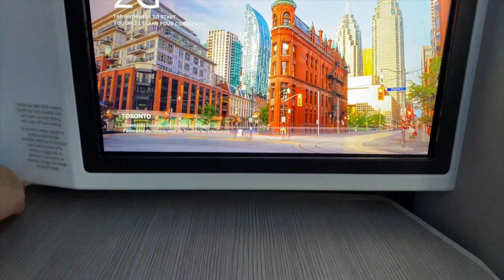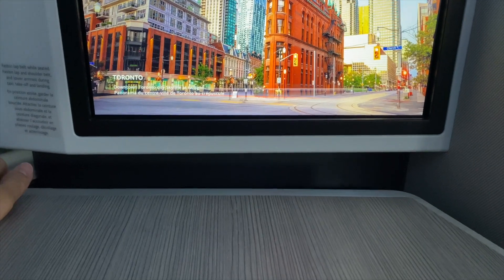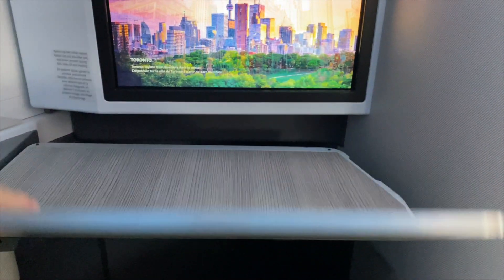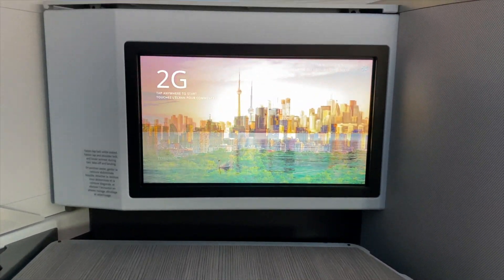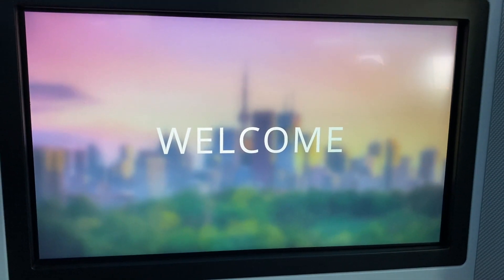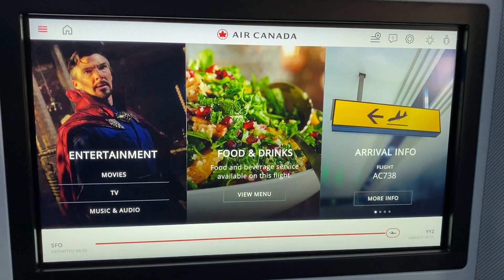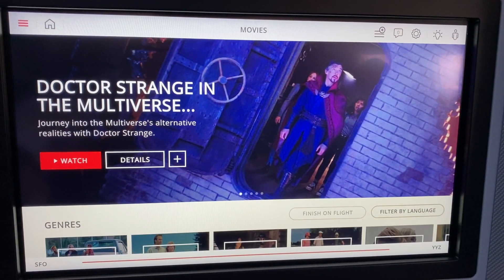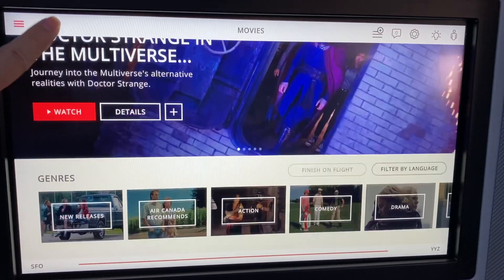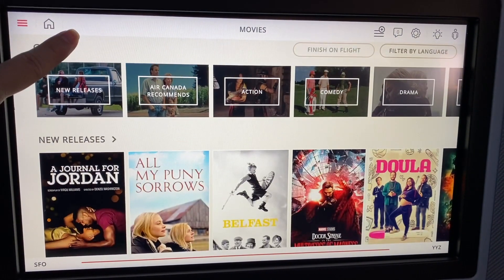The tray table is stored in a folded position — you can slide it out, rotate, and fold it out to give more surface area. There's a foot cubby at the front of the seat, which is regular size for business class. The in-flight entertainment touchscreen is responsive and easy to use, with a wide variety of genres in the library from recently released blockbusters to timeless classics.